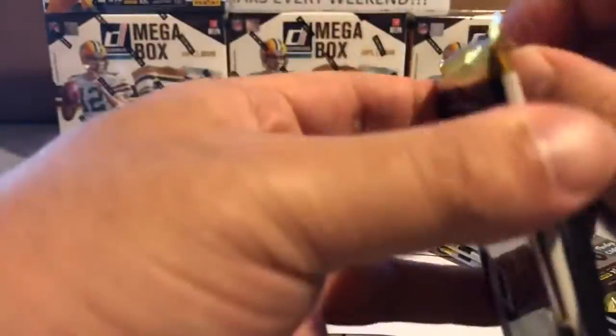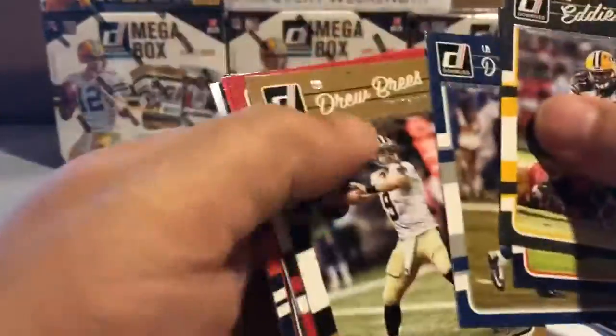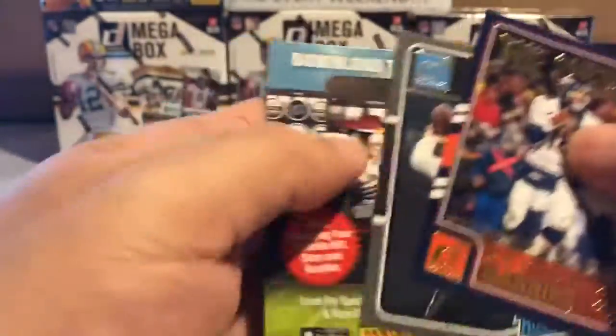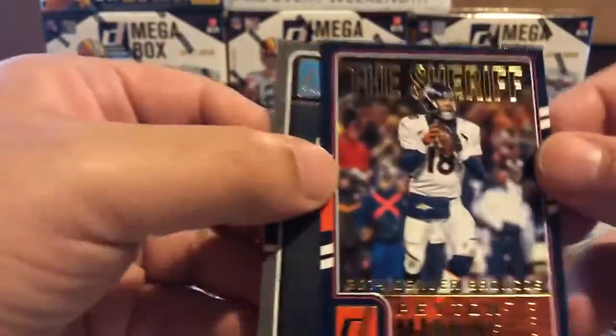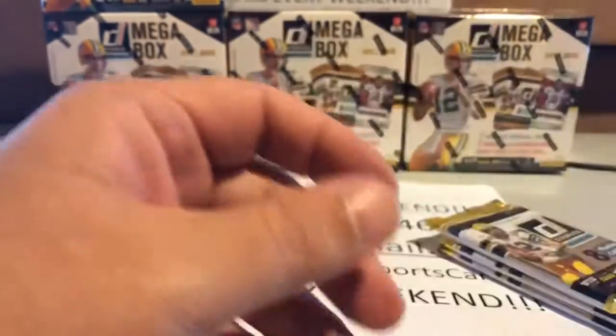Those die cuts are pretty rare. Any Gridiron hits yet? Maybe saving it up for a big hit. There's a nice Drew Brees, another Richard Sherman, Adrian Peterson — almost a full Vikings pack there. It's got two rookies in it. Still no hits from the Gridiron packs — really strange — but I'm going to assume that just means the hits are coming. The first half is ending with four hits.